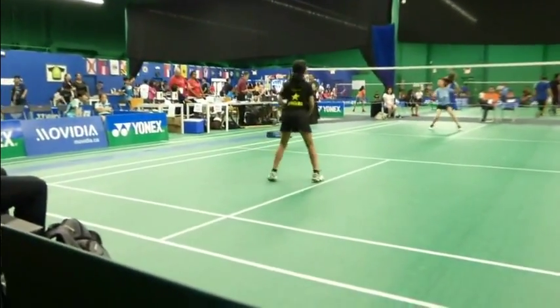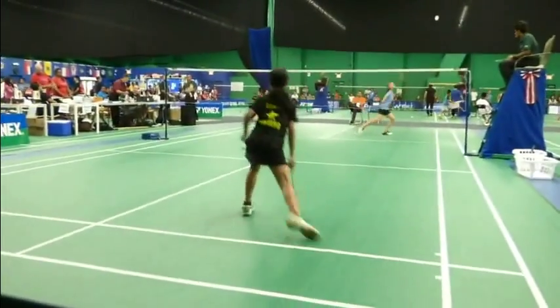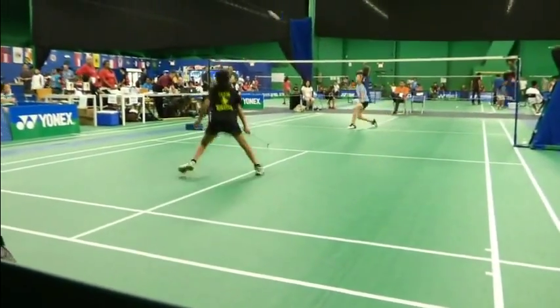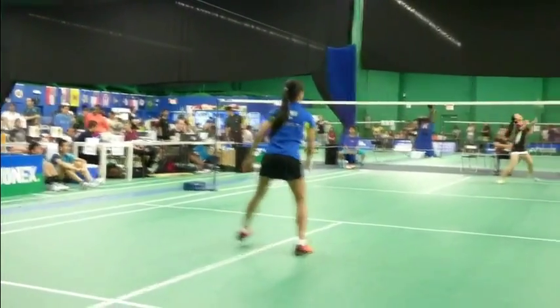In singles, the whole idea is to draw the player in and then hit it past him. These are slightly older girls, maybe under 17.